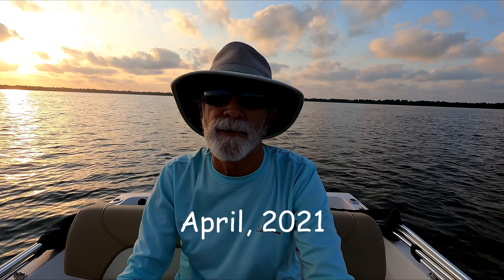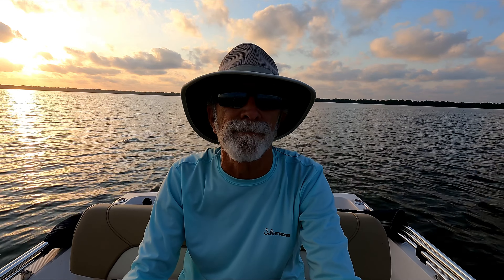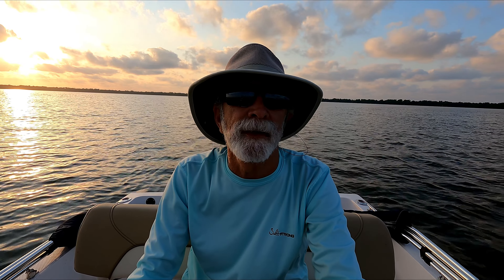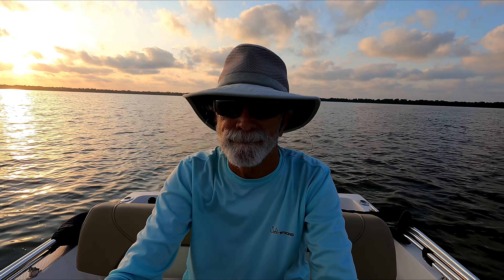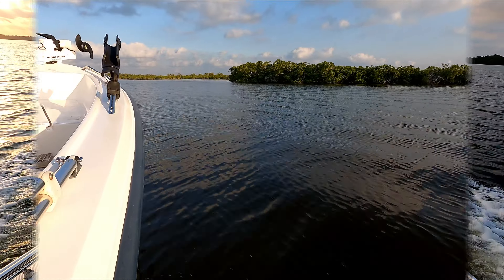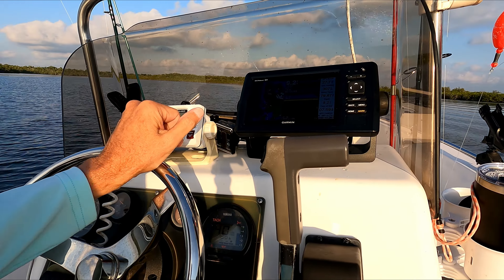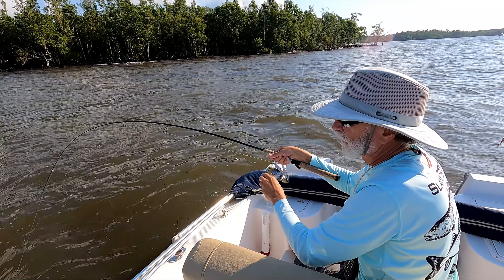Welcome along on another adventure, heading out into the inside of Flamingo again — Whitewater Bay and Oyster Bay. We've got some clouds in the sky, it's a beautiful morning, light breeze blowing. I hope it doesn't get as rough as it did last time I was out here. The sun's coming up in the east, right now it's about 7:30 in the morning. Appreciate y'all coming along with me — we'll see how the day unfolds. Stay tuned.